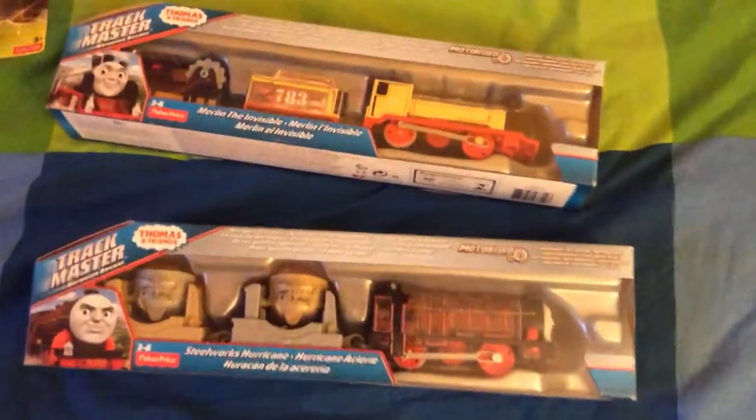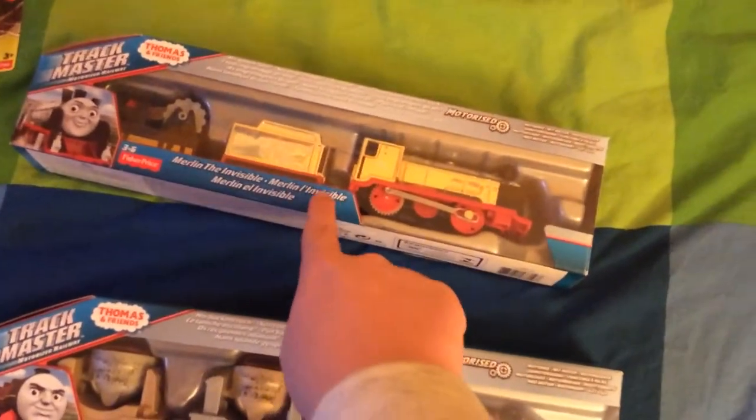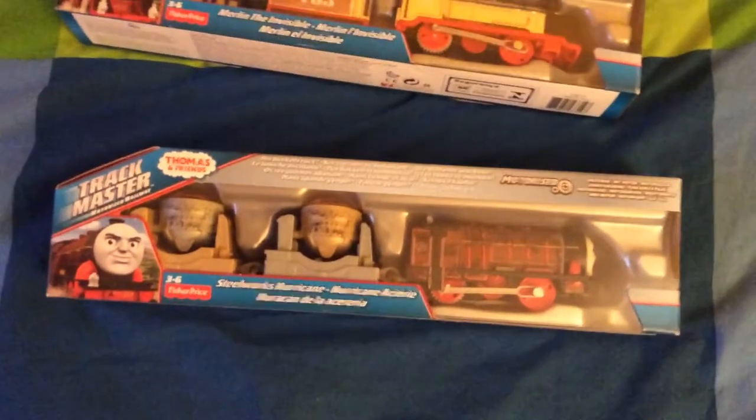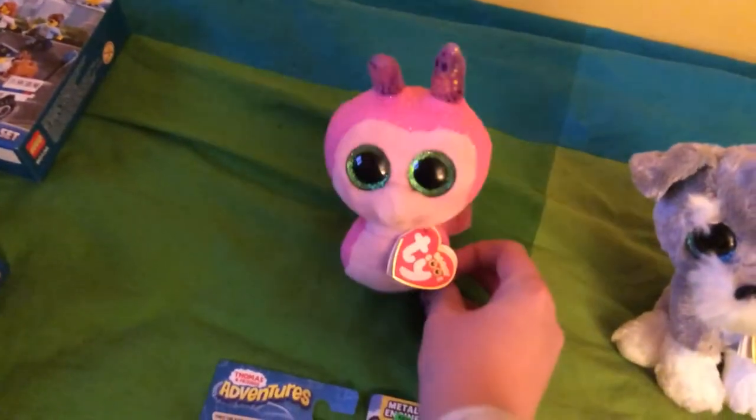The next presents are two Track Master Thomas and Friends characters: Merlin the Invisible, or 'Merlin Invisible' in French, and the Steelworks Hurricane, or 'Ouragan Acier'. I've also got this other Beanie Boo — Scooter the snail.